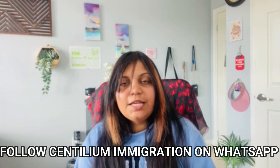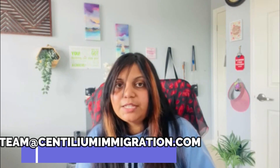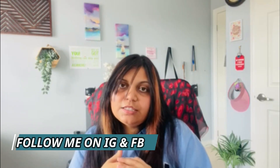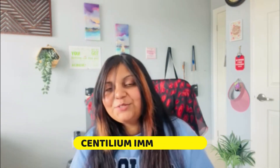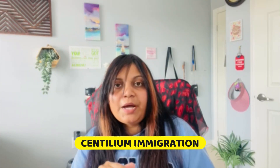That's all about the Agri-Food Canada Pilot Program. Let me know through your comments how you like my work and what improvements I can make. If you have any questions, let me know. My name is Mega Anser — I'm a registered Canadian immigration consultant. If you have any immigration consulting service requirements, feel free to reach out to us at Centelium Immigration or email us at team@centeliumimmigration.com.